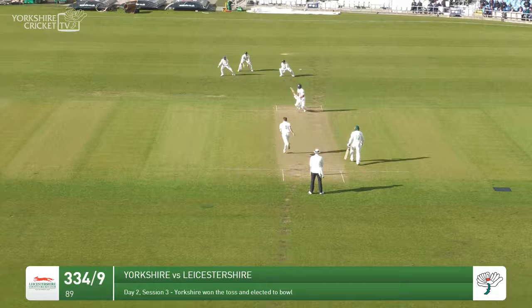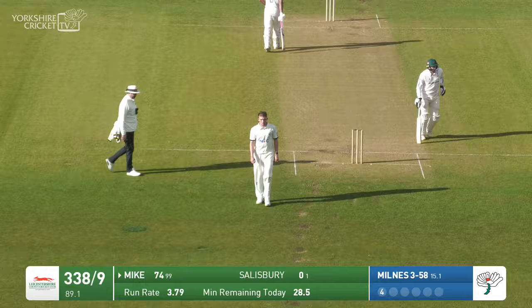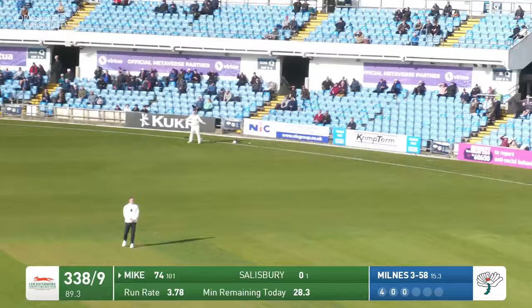Interestingly enough, Mike just guides that down to the third man region, and I presumed he'd taken an early single in the over, but there wasn't actually anyone down there. Running in past the umpire, bowls it, gone for the shorter ball — has he picked out the fielder? No, it's straight into the crowd. Six runs.